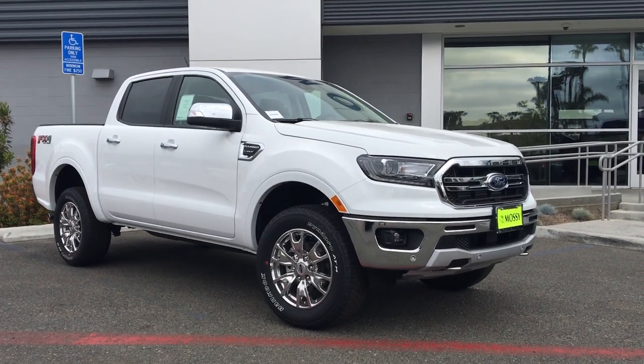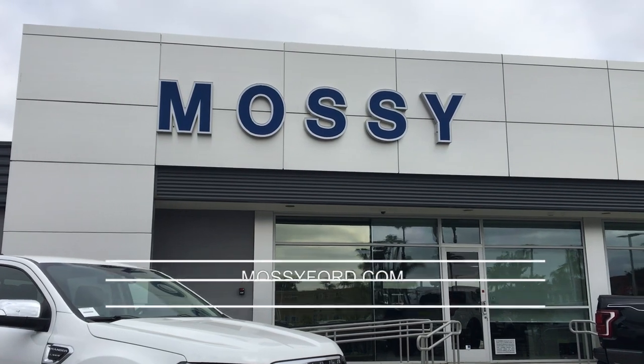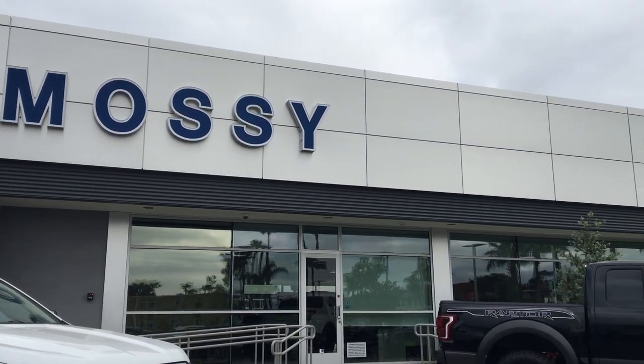Before we get into the review, I just want to give a huge shout out to Massey Ford in Pacific Beach for letting me review this car. They have amazing deals going on for the 4th of July weekend. Stop by and check out their inventory because they have a ton of options available.